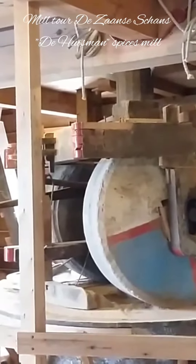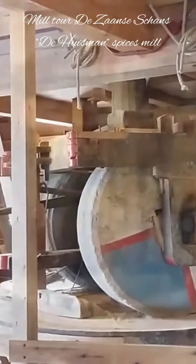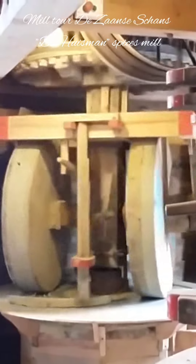And here are the stone millstones, so to speak. It's a very interesting mill — hope you liked the video.